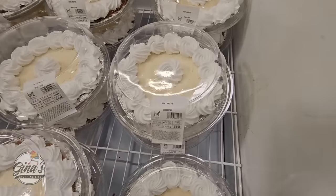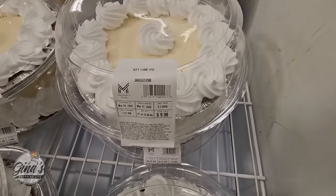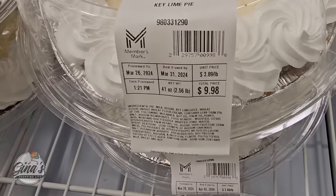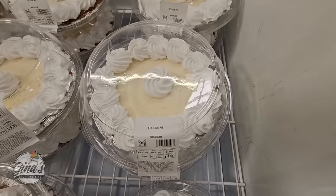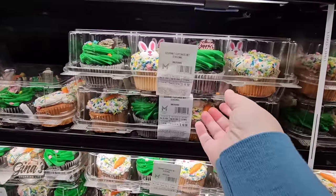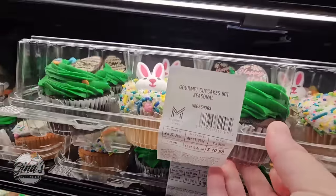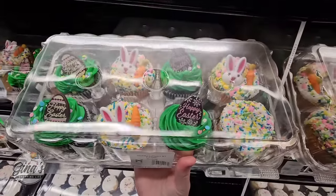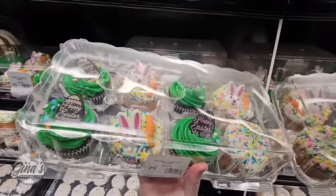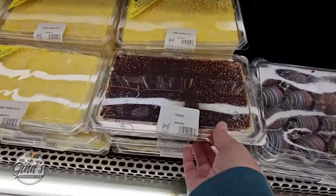For springtime, the Key Lime Pie — this one is really good. They have increased the price; it's $9.98 now, it was about $8.98, but it's still worth it. We did film this the day before Easter, and for $10.98 we did pick up these specialty cupcakes — whenever you see these, they are so good. And for the price, I absolutely love them.